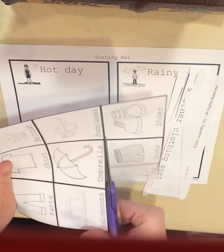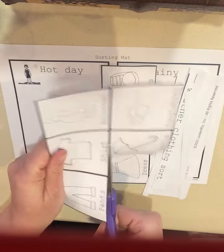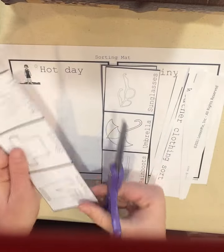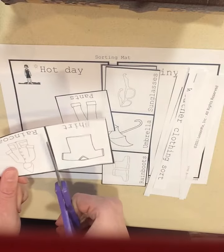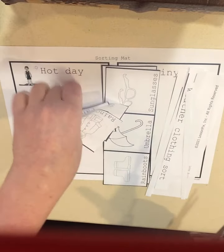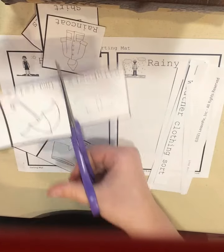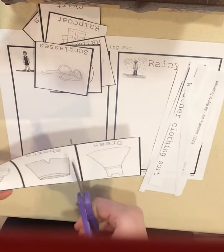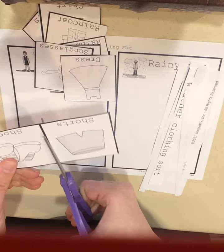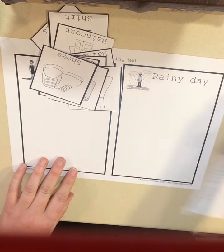And you can cut out the pieces. Remember, we're always cutting away from our body and watching our helping hand so we don't get our fingers. And you can put them in a pile. I'm going to cut out my rain boots, the umbrella, my sunglasses, a dress, shorts, and shoes. And then scissors are all done.